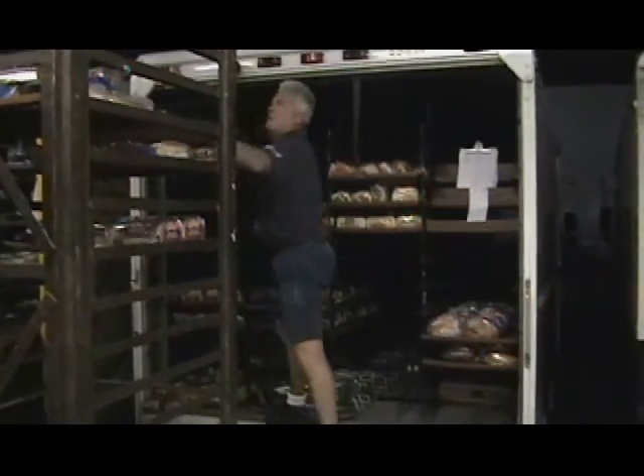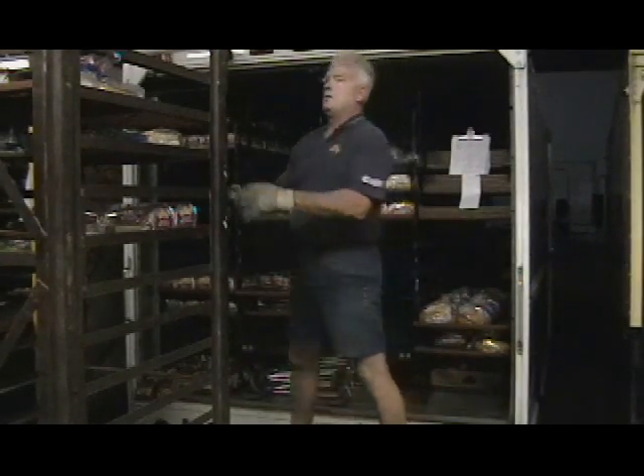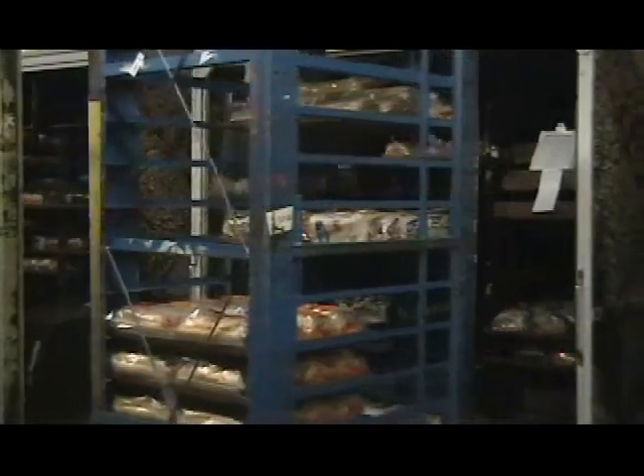Here we have a salesman picking and filling his order. Notice how he will look at his clipboard paper to see what items and quantities he needs. Must not be on that rack.